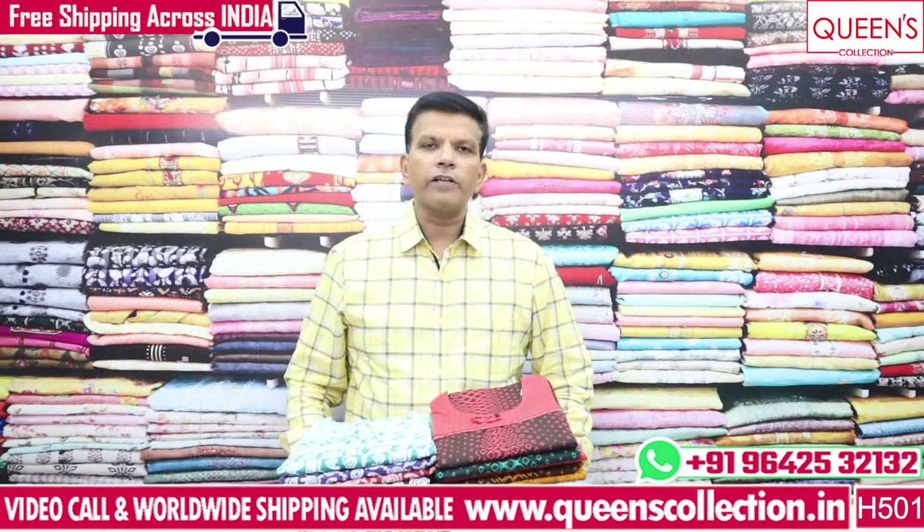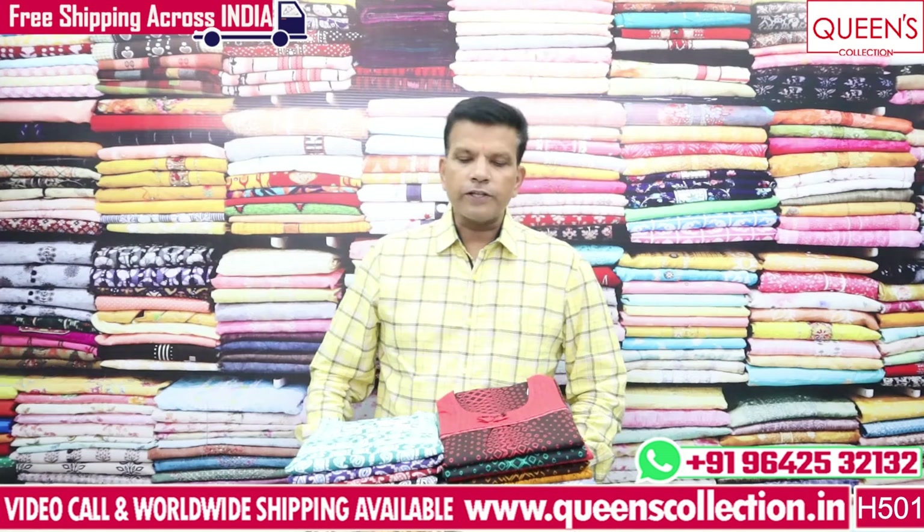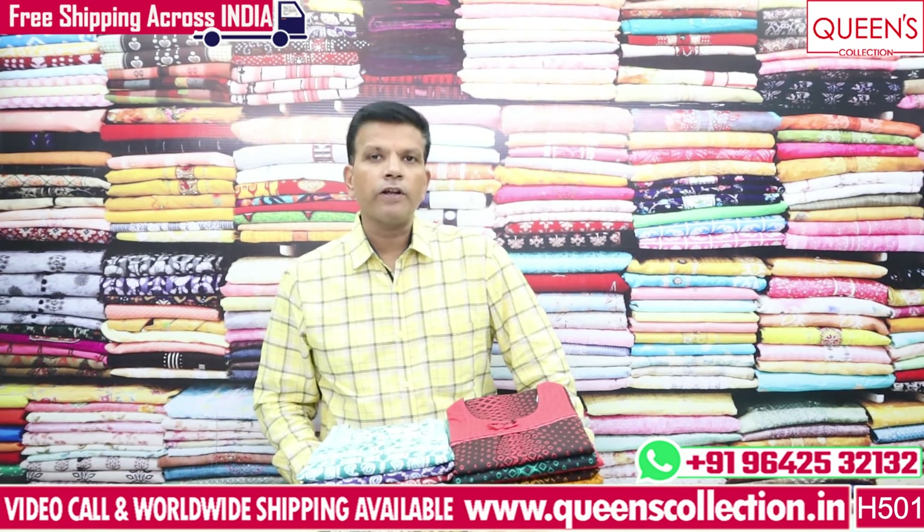Hi friends! There is a lot of customer demand. I am taking a lot of customers in the morning. There are a lot of different collections in the nighties. You will have cotton nighties, alpine fabric, modal fabric, and rayon fabric.